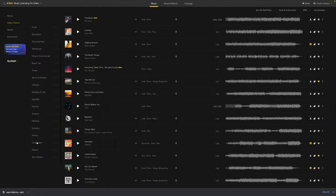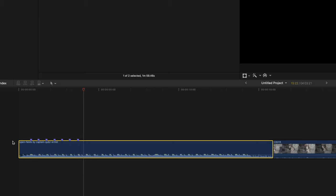I just looked through their library, found one I liked, downloaded it, and then started adding markers in my editing software so I could line up the clips to the beat of the song.